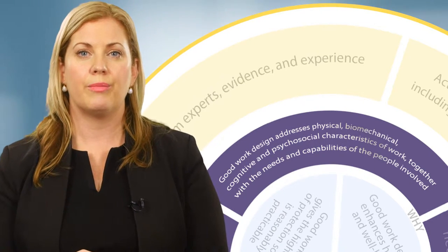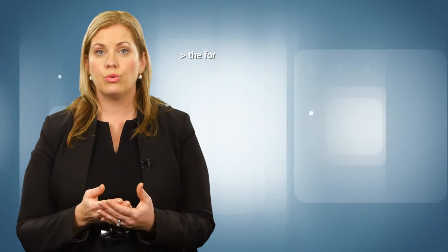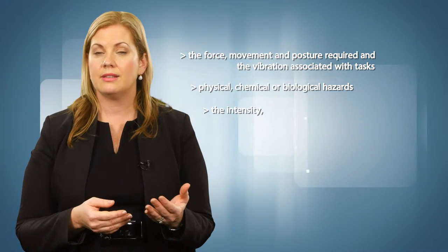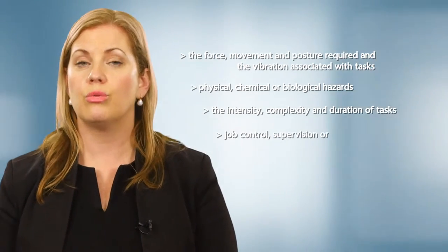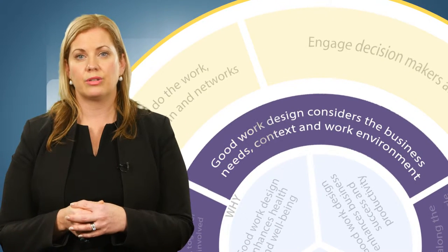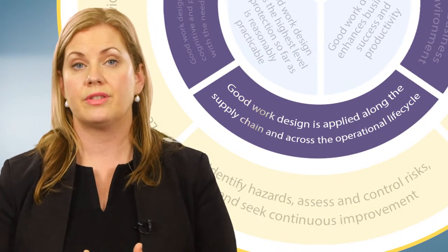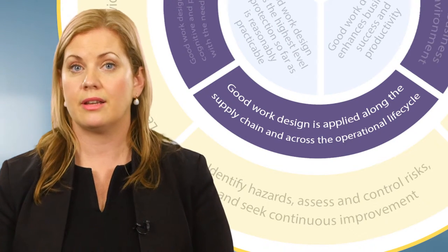It is important to look at work characteristics in combination. For example, introducing a new computer-based monitoring system may change the force, movement and posture required, the vibration associated with tasks, physical, chemical or biological hazards, the intensity, complexity and duration of tasks, and the job control, supervision or peer support required. The business needs, context and work environment — such as organisational structure and culture — are also important. Good work design should be applied along the supply chain and at all stages of the operational lifecycle: from start-up, routine operations, maintenance, downsizing and cessation of business operations.